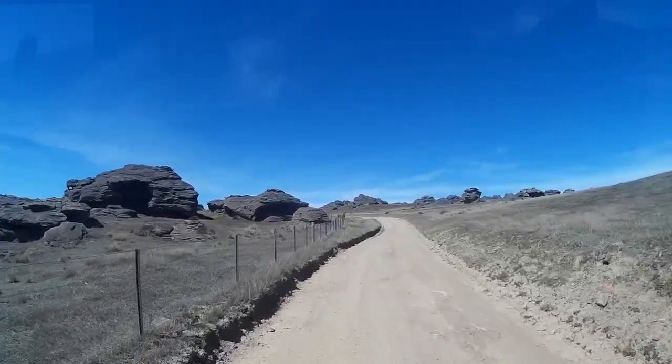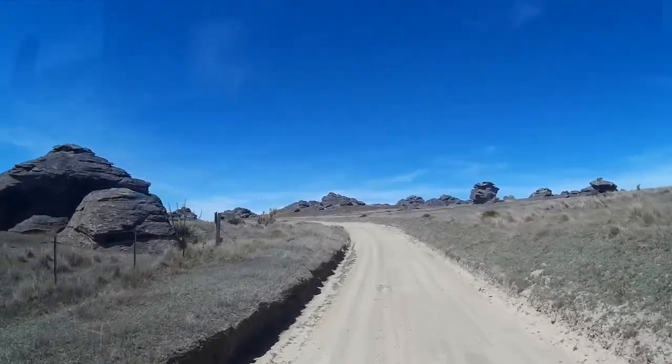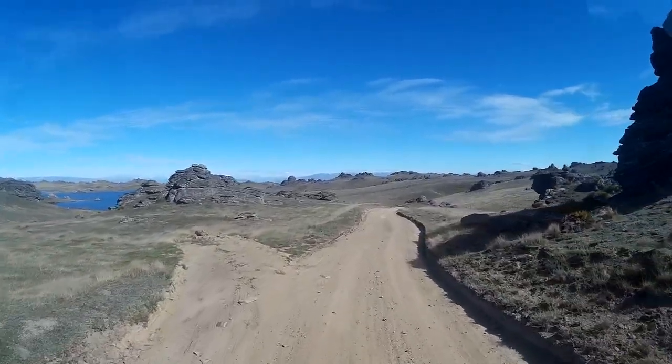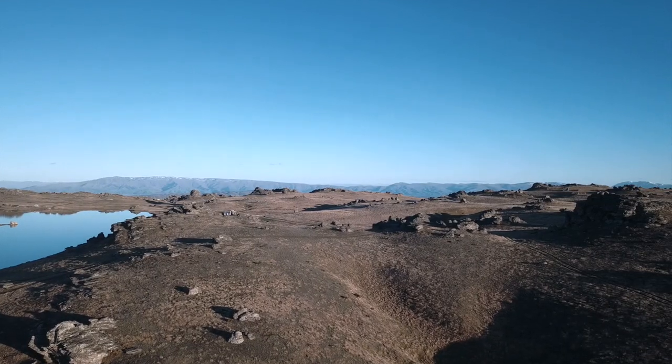It's a long road. These sticky-out bits are called tors and are the result of the differential decay of the schist, which leaves some pinnacles behind as it decays.